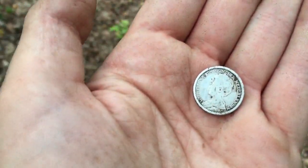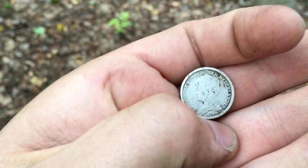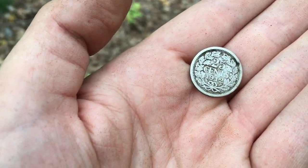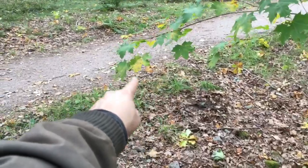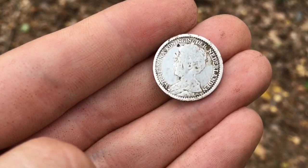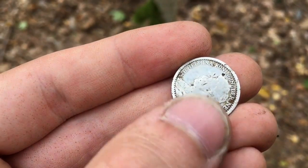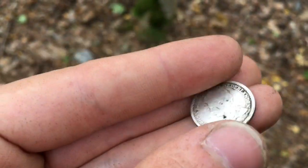And here's probably the best find of the day. It's a 1912 25 cents from the Netherlands. Look at this awesome silver coin — he found it just about 30 centimeters away from the path. It's very shiny, very nice condition. Here's a close-up of it. Wilhelmina — Queen of the Netherlands. Sweet find.